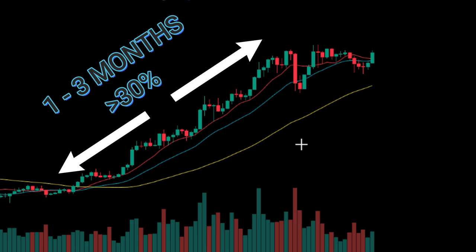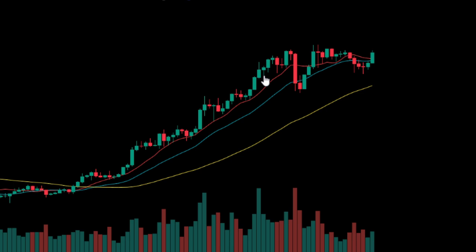To identify these trades, Christian looks for the price to pull back after a strong trend and then start consolidating in a range. It's important that during this consolidation, the price doesn't drop below the 50-period simple moving average. It's even better if it doesn't drop below the 10-period or 20-period SMAs. Once Christian sees the price breaking out of the range to the upside, he takes the trade, placing his stop-loss at the bottom of the candle.